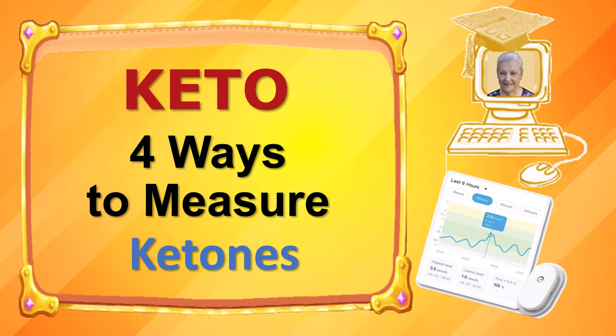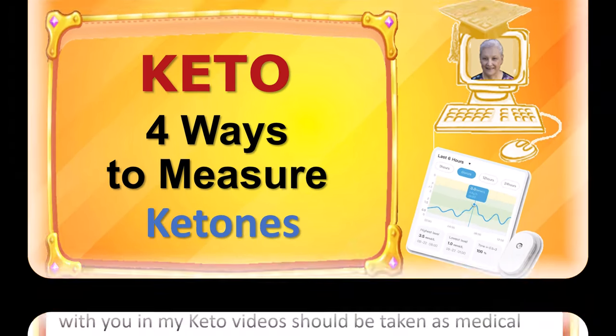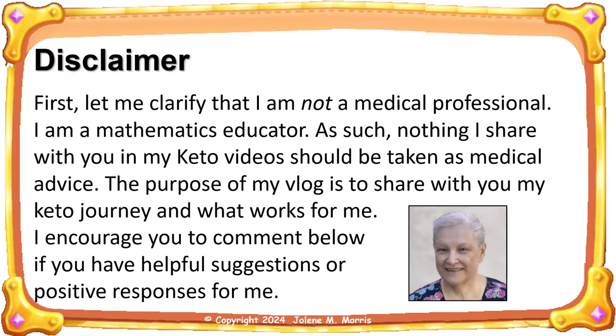Hi, thank you for joining me. My name is Jolene Morris and in this video I will discuss ketones and the four ways to measure them. First, let me clarify that I am not a medical professional — I am a mathematics educator. As such, nothing I share in my keto videos should be taken as medical advice. The purpose of my vlog is to share my keto journey and what works for me. I encourage you to comment below if you have helpful suggestions or positive responses.